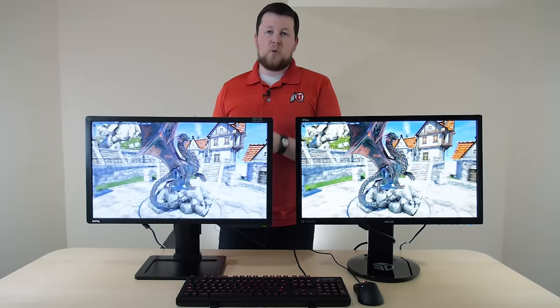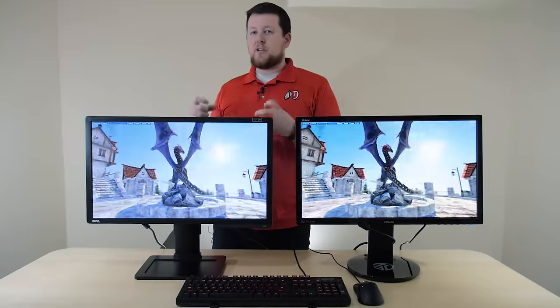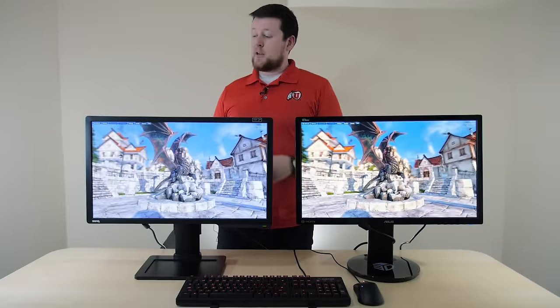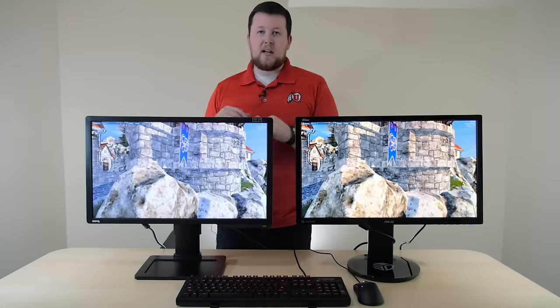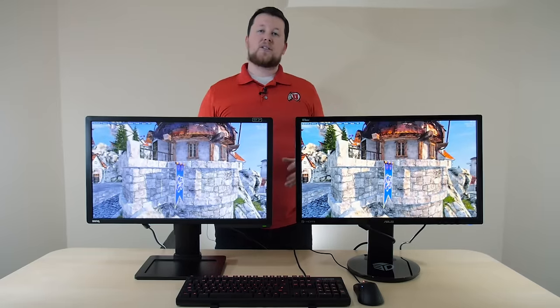We have the BenQ 2411Z, the champion of the budget 144Hz monitor — maybe not entirely budget, but certainly one of the better 144Hz, 24-inch, 1080p monitors out there. It's stood the test of time. It's fantastic.